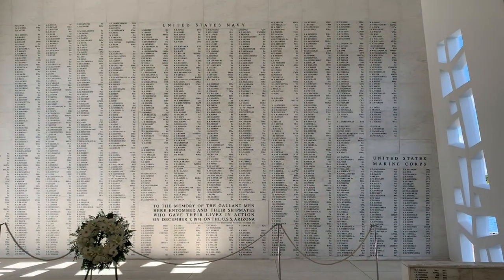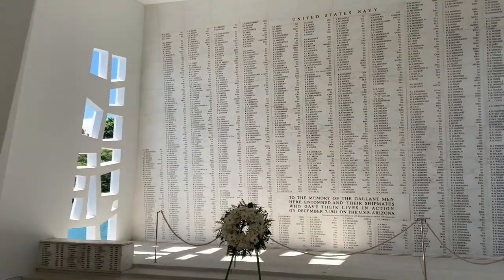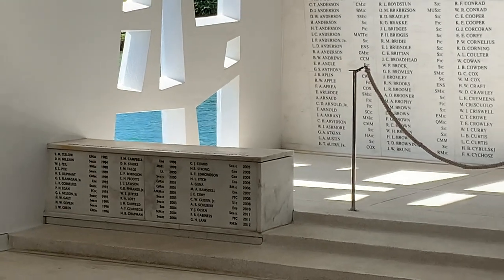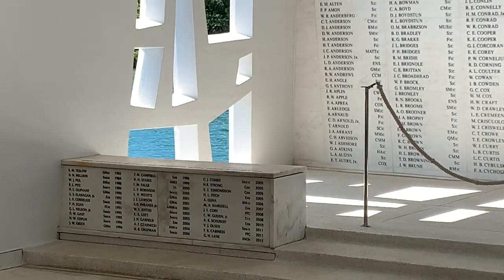At the end of the memorial there's a display of all the people that died at Pearl Harbor. Over here are survivors who have selected to have their cremated remains interred here as well.